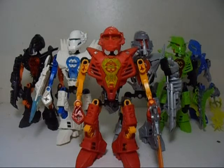We have six characters: Jimmy Stringer, Preston Stormer, William Furno, Duncan Bolt, Natalie Breeze, and Mark Surge.